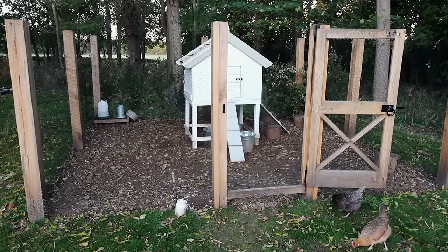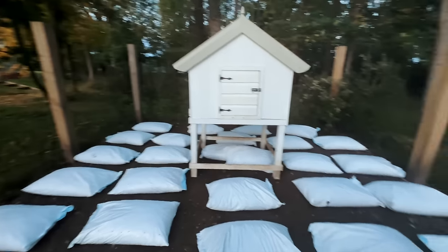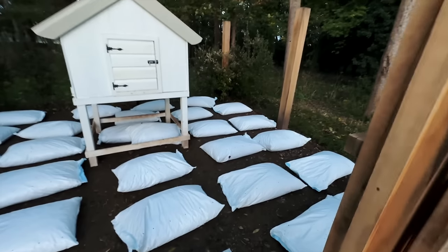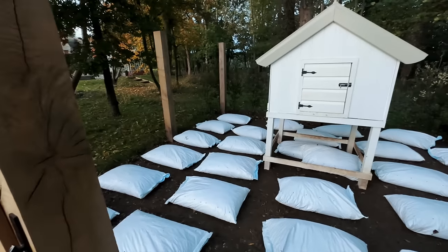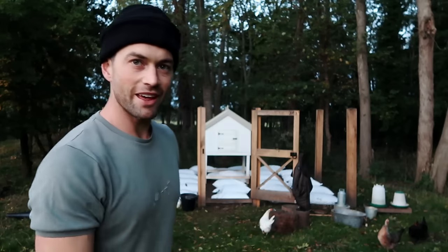The chicken pillows are in. The next job is to slice these bags open and get this wood chip down. We're starting to lose the light, the chickens are going to want to get back in their coop very soon, so I need to do this really quickly. I thought I'd time-lapse it — why not.